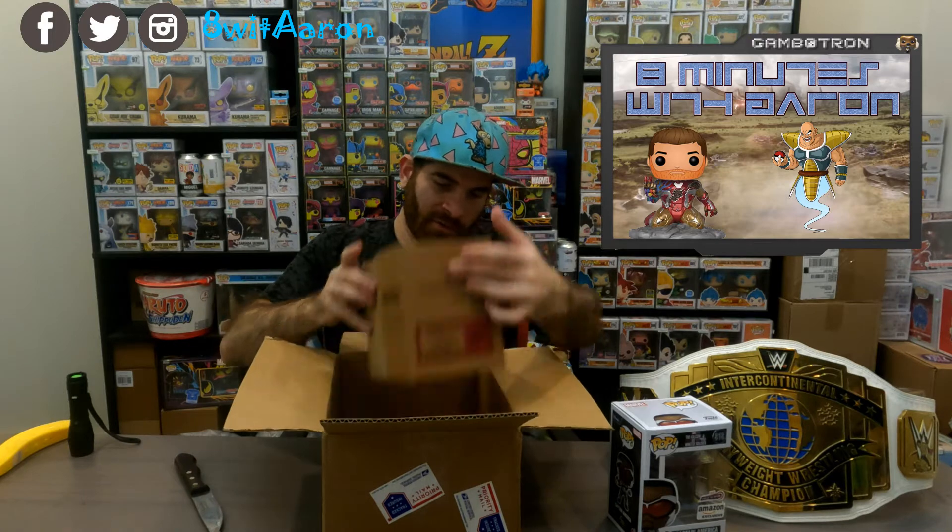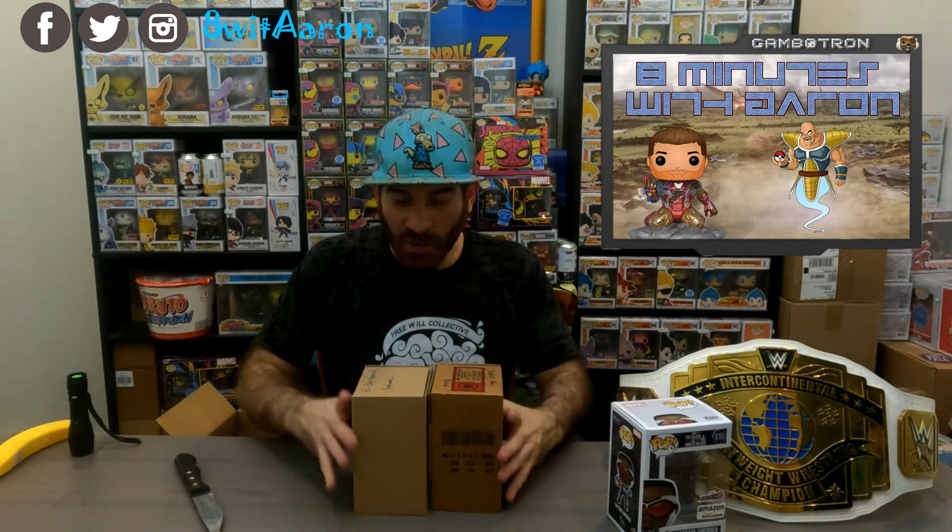We're just gonna move these two out and move this box out. Now I can see everything down here, and you can see the boxes. Okay so I know what they are because they are written on the top.